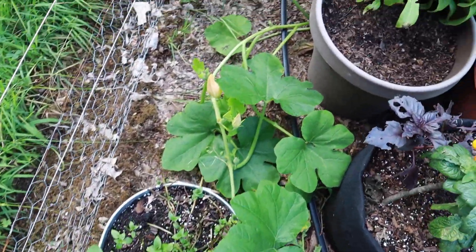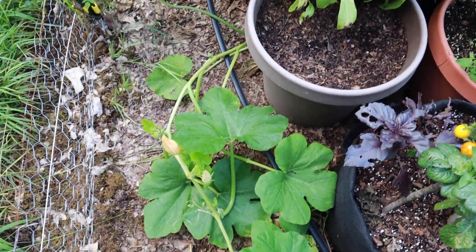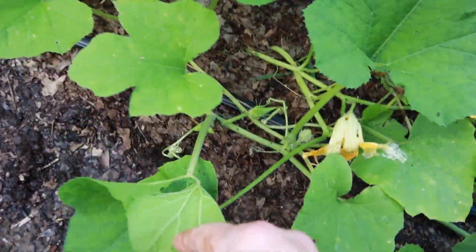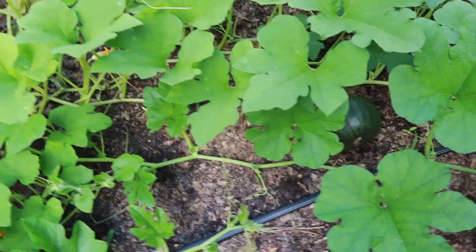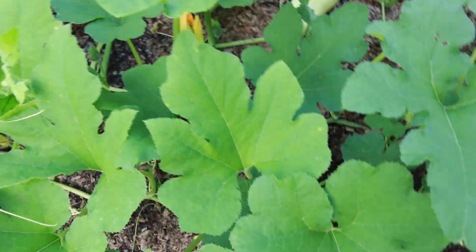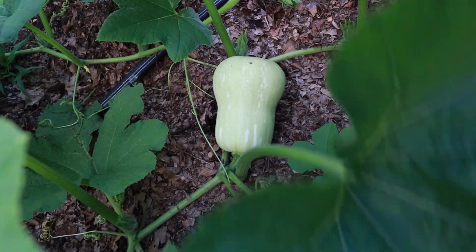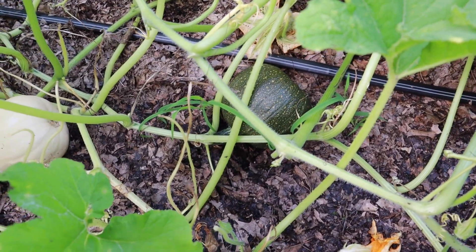This acorn squash — I had given up on it, I didn't think it would take off, and obviously it's not going to have time to make any acorn squash, but it's really trying. I've got another one over here so we'll just let it keep growing its little heart out. I've got some sugar pie pumpkins back here — this has worked so great as a ground cover. This is a butternut squash, and some more sugar pie pumpkins.